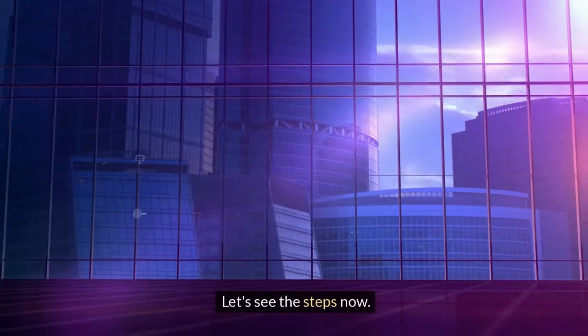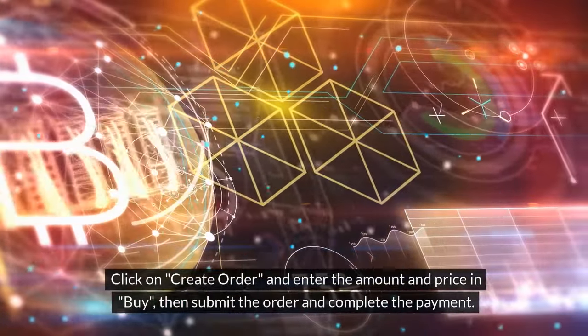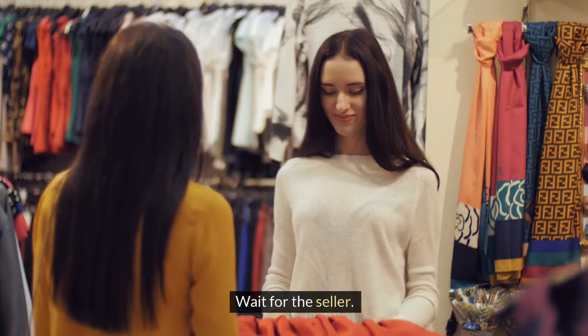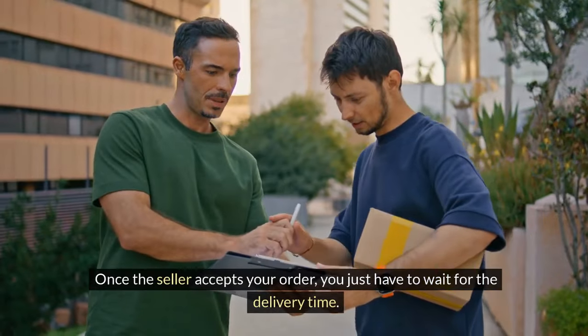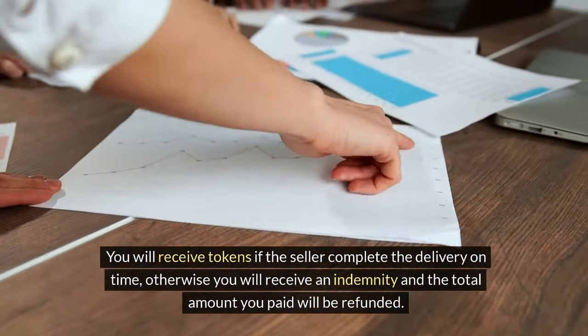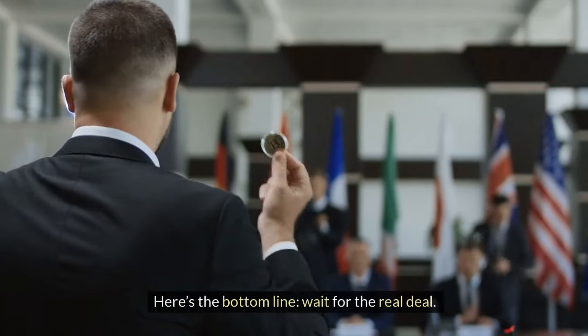Here are the steps if you want to proceed. Step 1: Click 'Create Order', enter the amount and price, then submit the order and complete the payment. Step 2: Wait for the seller — once the seller accepts your order, you just have to wait for the delivery time. Step 3: You will receive tokens if the seller completes the delivery on time; otherwise, you will receive an indemnity and the total amount you paid will be refunded.